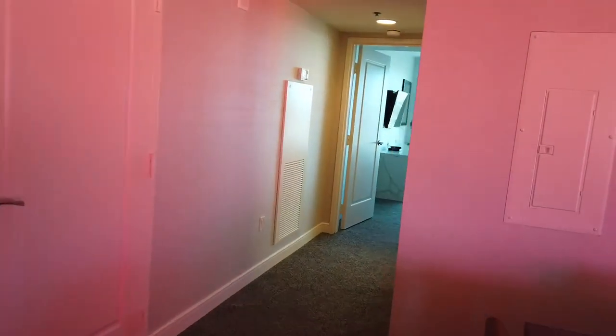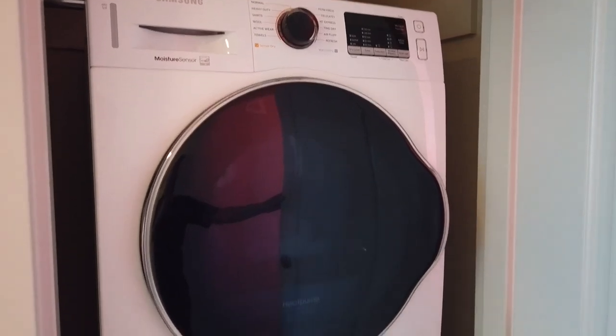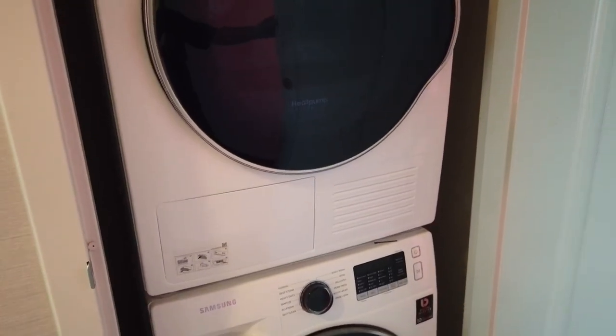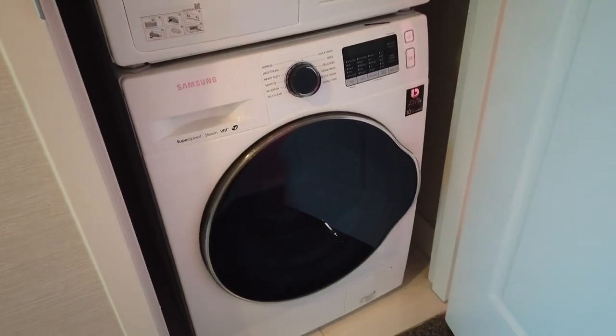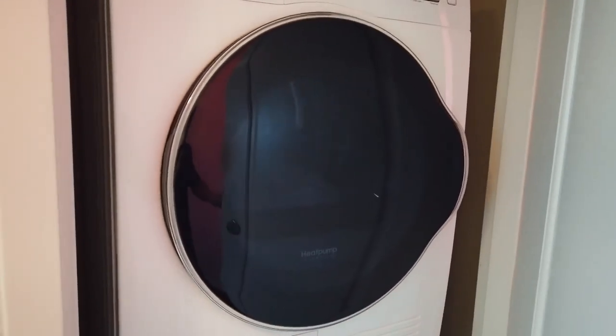Just down around the corner here, we have the washer and dryer in a closet — a nice stackable Samsung washer and dryer. We like to pack light, so we generally do laundry every day or every other day.